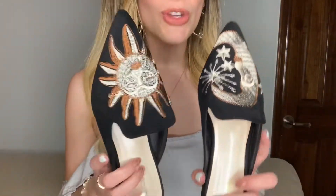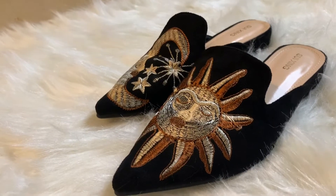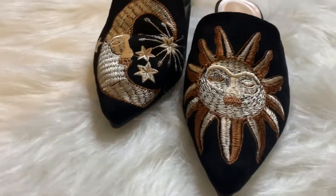First of all, I am so obsessed with these shoes. I actually wore them today and they were so comfortable — they're super fun. They're loafers with a sun and a moon on them; I just think they're so different. I am obsessed and want to wear them every single day. I bought these in a size seven — I'm usually a size six — and going up a size was perfect because they do run a little small. The embroidery and details are so pretty.